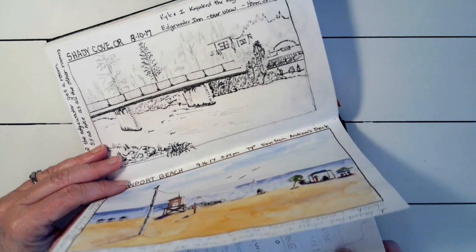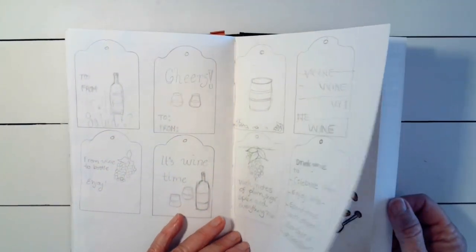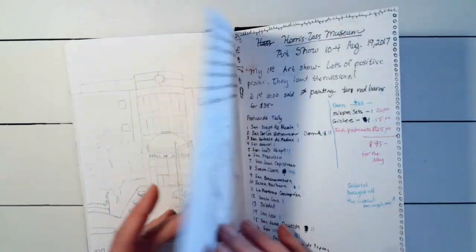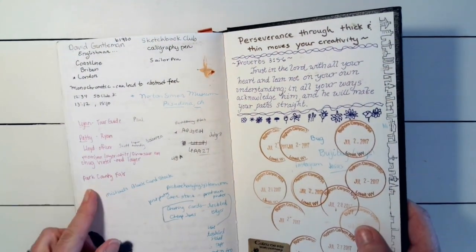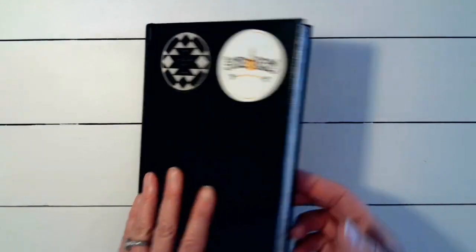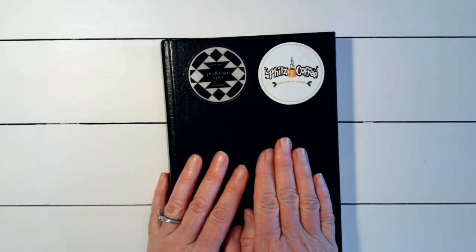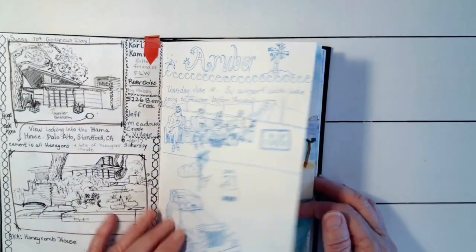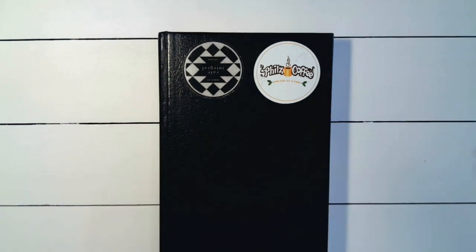Lots of stamps, lots of memories — always fun to go back. This was a Stillman and Birn sketchbook; I really do like these. They're 140 pound and you can color on both sides and you just never see it through. I hope you go out and create your own sketchbooks!